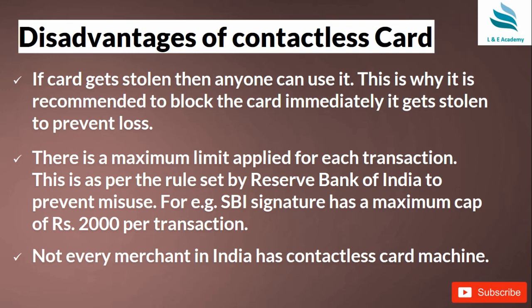The main disadvantage is that if the card gets stolen, anyone can misuse it. However, you can call your bank and block it immediately to prevent any loss. There is also a maximum transaction limit: as per RBI regulations, the cap is 2,000 rupees per transaction. This limit exists for security reasons — to prevent misuse — and is well-suited for small purchases.